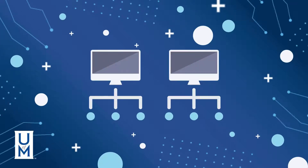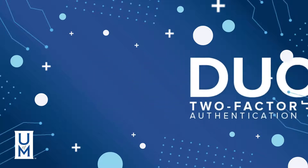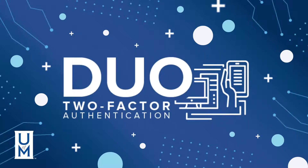In today's interconnected digital world, it's more important than ever to protect your account from unauthorized access. Duo helps keep hackers out of your account by using two-factor authentication.